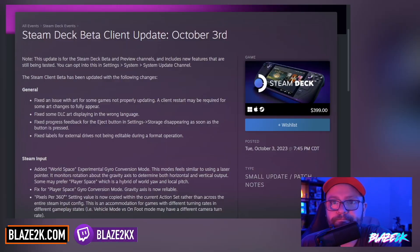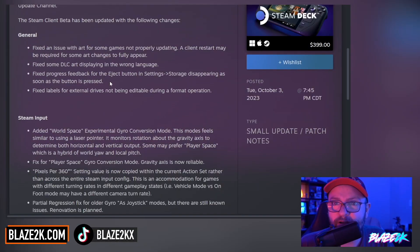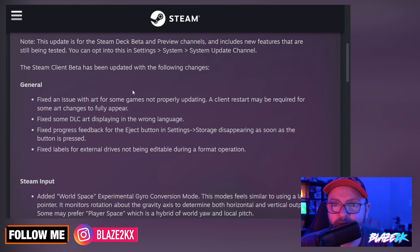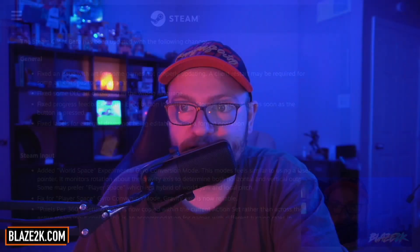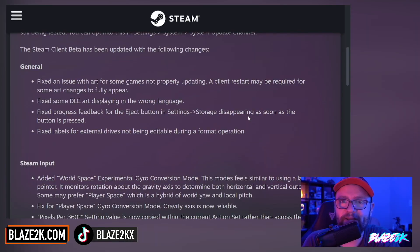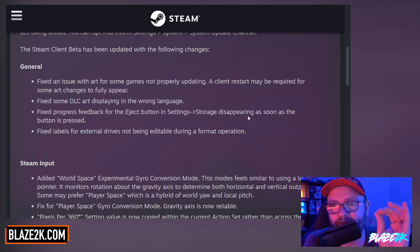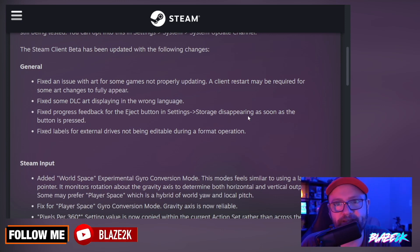Steam Deck beta client, October 3rd. Here's some of the general fixes. We fixed an issue with art for some games not properly updating — a client restart may be required for some art changes to fully appear. Fixed some DLC art displaying in the wrong language. We fixed progress feedback for the eject button in storage settings disappearing as soon as the button's pressed. With the eject button in storage, it's going to be nice having that little progress feedback to let you know it's still trying to eject, because things don't eject instantly in most cases.